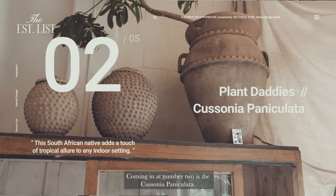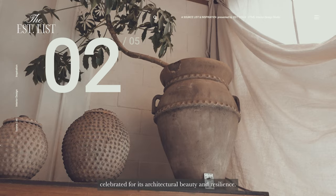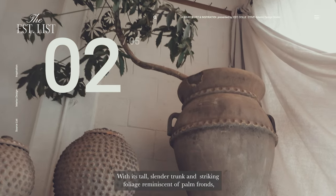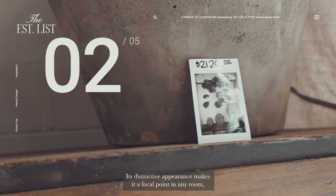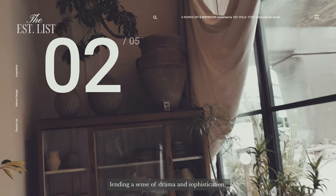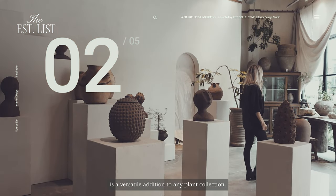Coming in at number two is the Casonia panaculata, also known as the Mountain Cabbage Tree. This is a striking houseplant celebrated for its architectural beauty and resilience. With its tall slender trunk and striking foliage reminiscent of palm fronds, this South African native adds a touch of tropical allure to any indoor setting. Its distinctive appearance makes it a focal point in any room, lending a sense of drama and sophistication. Thriving in bright indirect light and well-draining soil, it is a versatile addition to any plant collection.